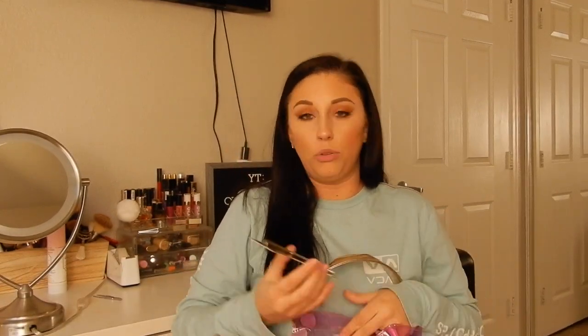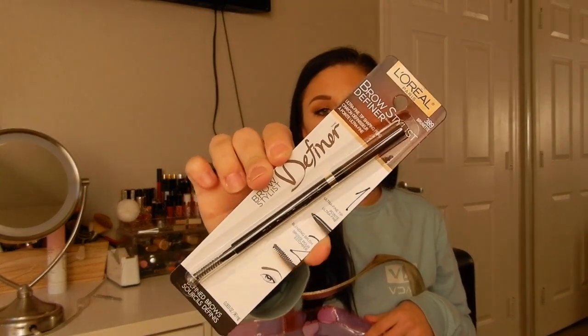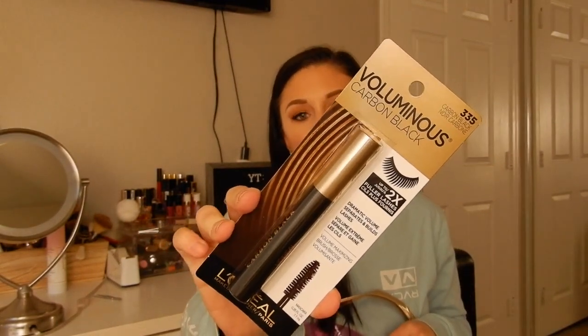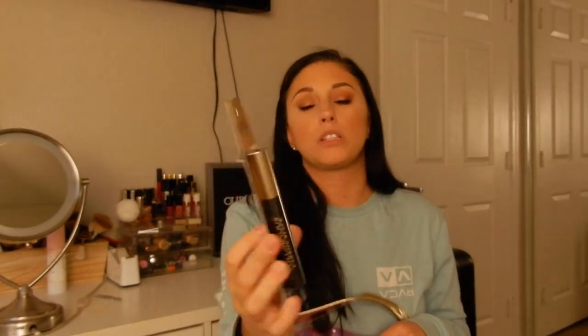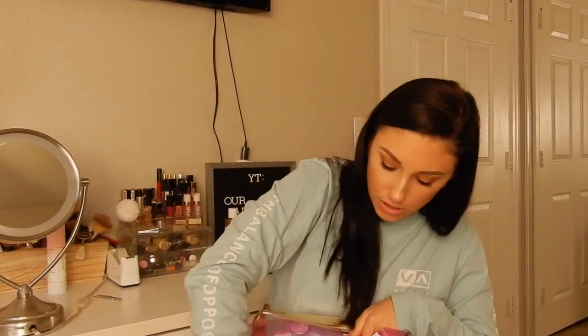I needed a new L'Oreal brow definer — in my previous beauty video I said it's my go-to and I stand by that, I love that pencil. Because Ulta always has the buy one get one 50% off, I also picked up another mascara. This is one of my favorites from L'Oreal — it's the Voluminous Carbon Black. It's a great drugstore mascara, and you gotta save some money.